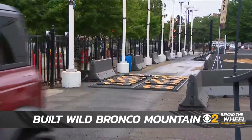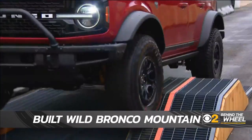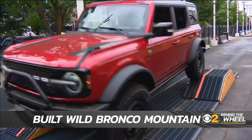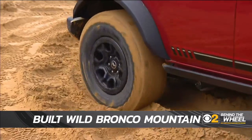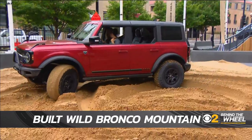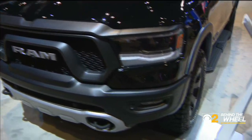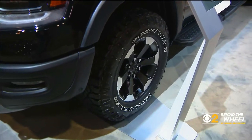The 30,000 square foot Built Wild experience is making its world debut at the Chicago Auto Show, giving riders a chance to see why Ford says the Bronco is a GOAT — that's GOAT as in Goes Over Any Terrain. I asked the RAM track manager earlier today whether these trucks can handle Chicago potholes after winter, and he said absolutely they can.